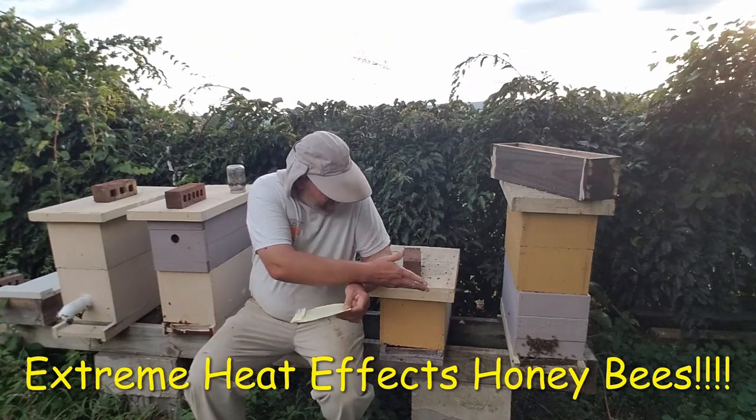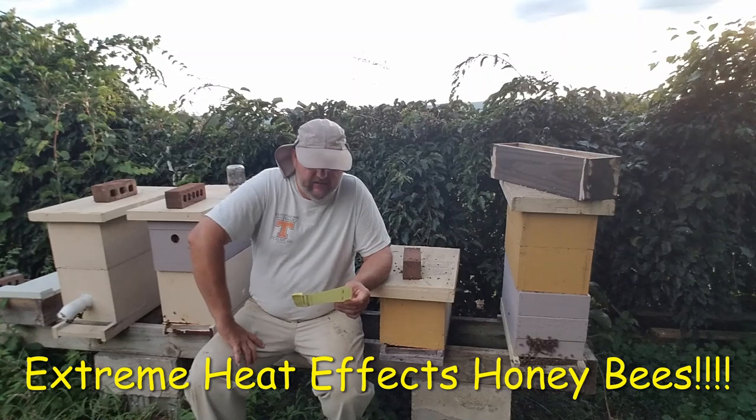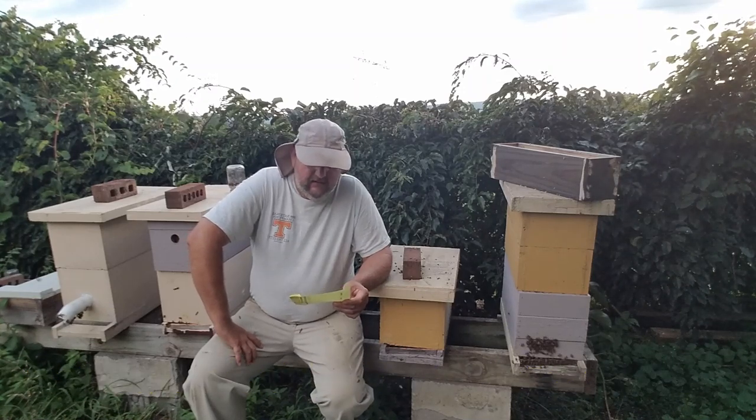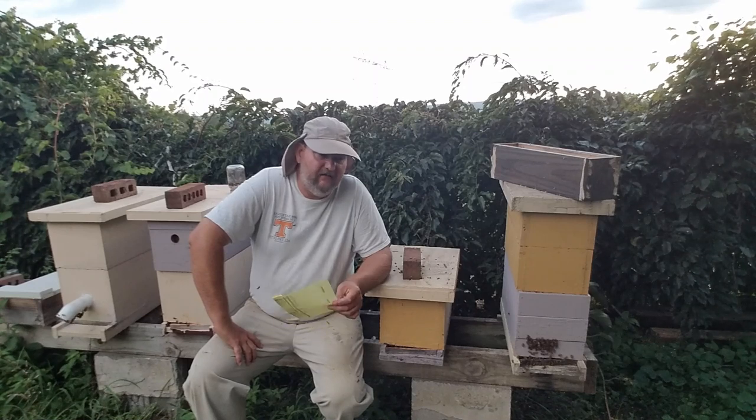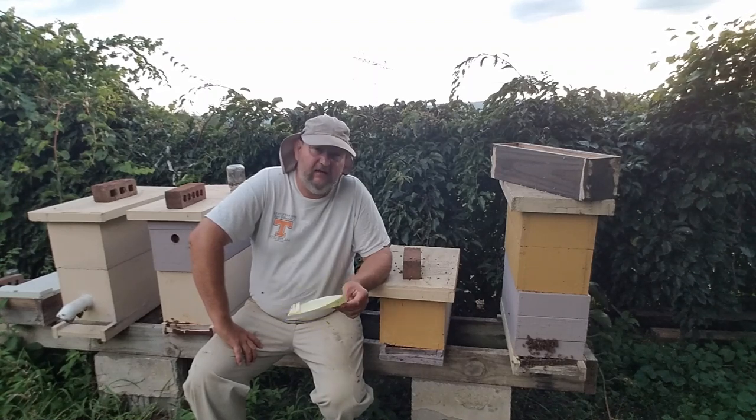Number one, you start seeing the bearding outside. It's not bearding too bad today, but when they beard, they're cooling the hive. When they're cooling the hive, there's nobody managing the small hive beetles.